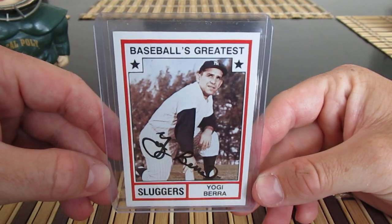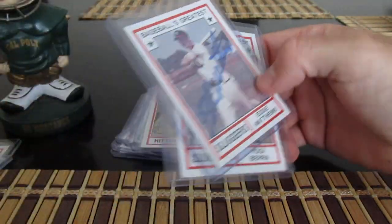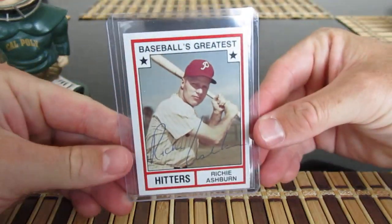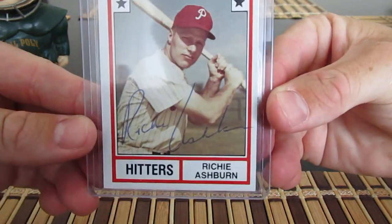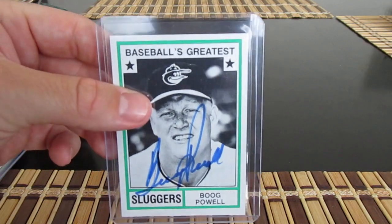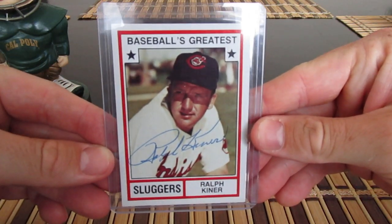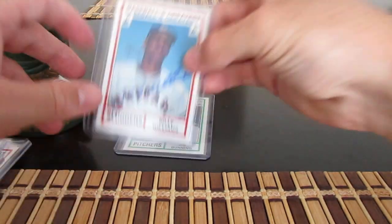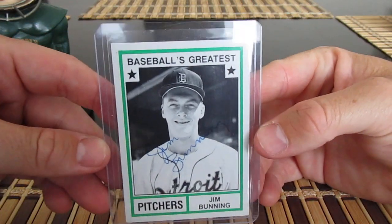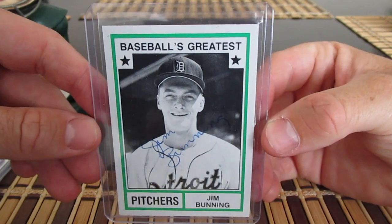Also got Yogi Berra on a TCMA — that's cool. I think this was about $25, Eddie Matthews was $15, and the Stan Musial was the most expensive at about $35. Also got Richie Ashburn, Orlando Cepeda, Boog Powell, Ralph Kiner, and Billy Williams — essentially all exclusively Hall of Famers. And Jim Bunning, who was a prolific TTM guy but has obviously passed away, so not an option for TTM. Happy to get that one.